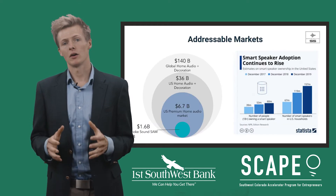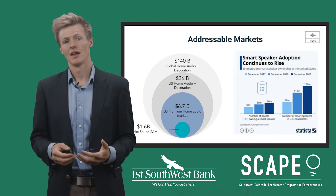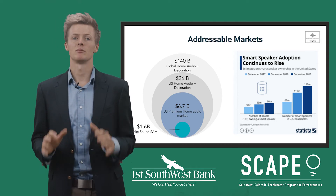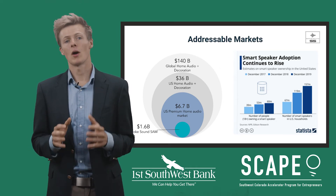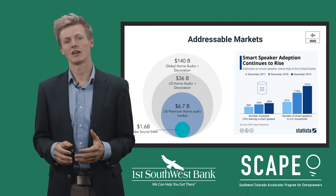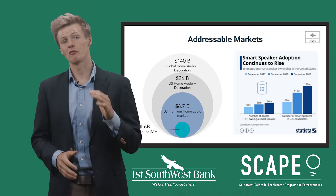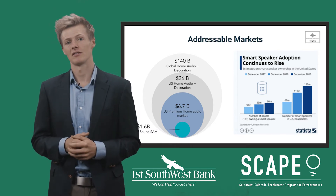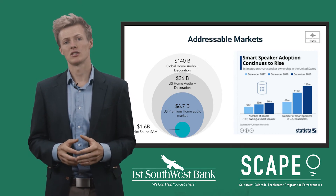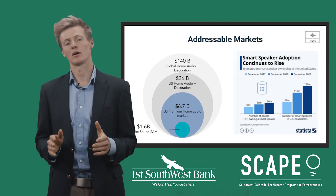The U.S. home audio and wall decor markets are both massive, fragmented, and rapidly growing. The combined U.S. market size for these giants is over $36 billion. The home audio market has been exploding recently, experiencing a 25% compound annual growth rate over the past five years and is expected to grow at 14% over the next five. With this unprecedented rapid growth, right now offers a unique opportunity for low barrier to entry and quick adoption into this growing market space.